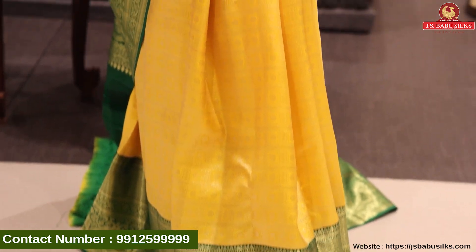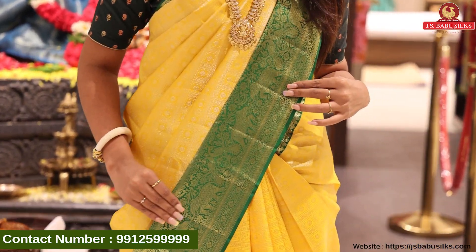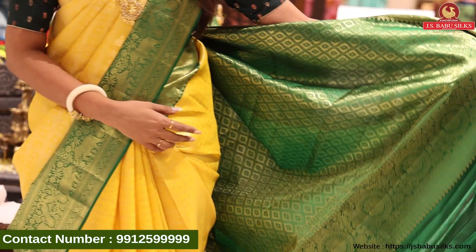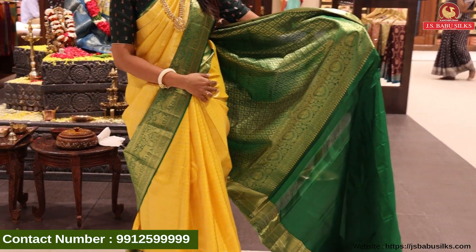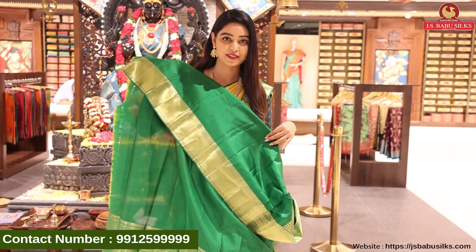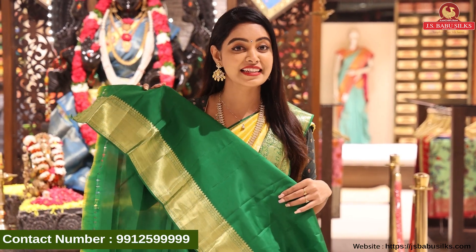I have gold booties in square. I have a complete highlight of the bottle green border with elephant designs. Very unique design. Wow, very rich with a lot of booties with floral design. Very unique color combination with a bottle green blouse. Plain blouse with beautiful border. Very nice color combination, and the price is Rs. 19,990.